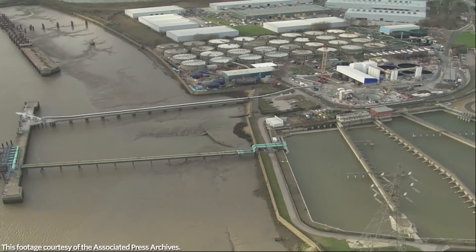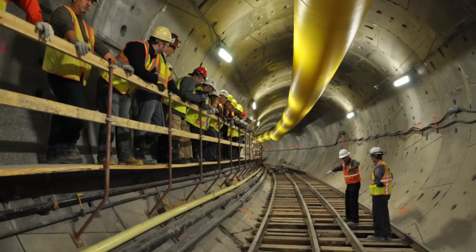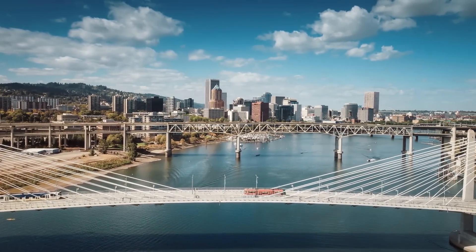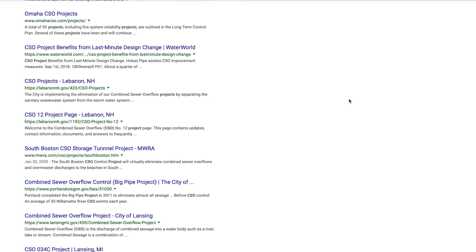London isn't the only city investing in massive combined sewer upgrades. Washington, D.C. is spending $2.6 billion to build an additional 18 miles of tunnel to reduce their combined sewer overflows by 96% in the region — the largest infrastructure project in the area since the Washington Metro opened in the 1970s. Two tunnels have already opened and the remaining tunnels will open early in the next decade. Portland, Oregon completed its Big Pipe project in 2011 and reduced its outflows into the Willamette River by 94%.